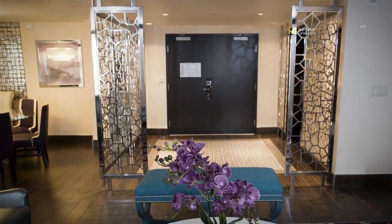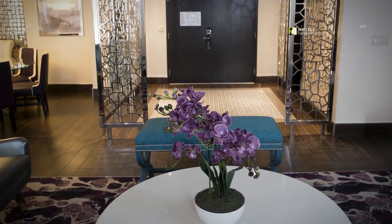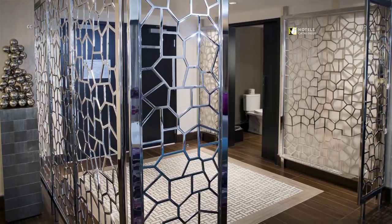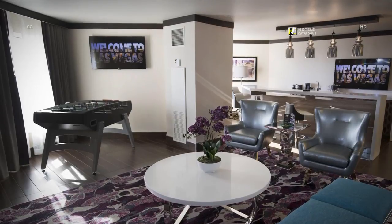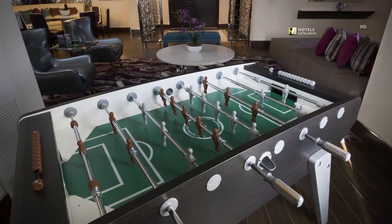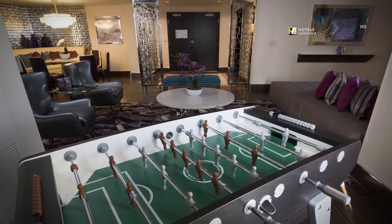Guests enter this valley penthouse suite through decorative panels with a view into the living area. The foyer has art on display. Valley penthouse suites come complete with a game table, like this one for foosball. The game table corner shows the open living and dining areas in a 2,000-square-foot valley penthouse suite.